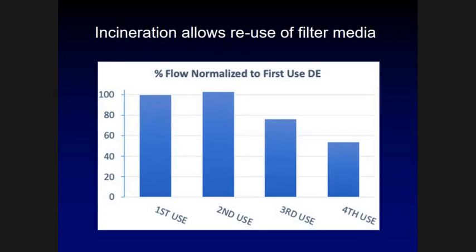Fresh diatomaceous earth and second-use incinerated DE perform virtually the same — the flow rate and filtration were just as good the second time. After a third incineration and reuse, flow rate goes down a little bit. By the fourth use, it goes down quite a bit. So I would suggest we stop at three uses and then either dispose of the DE or find a way to rejuvenate it.